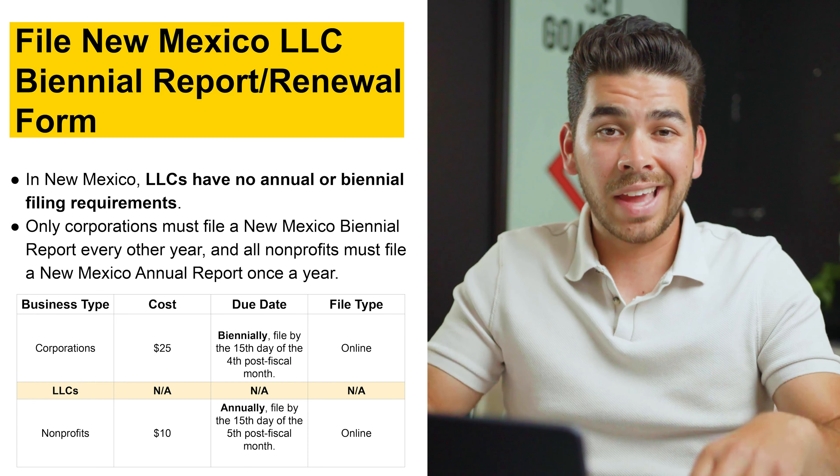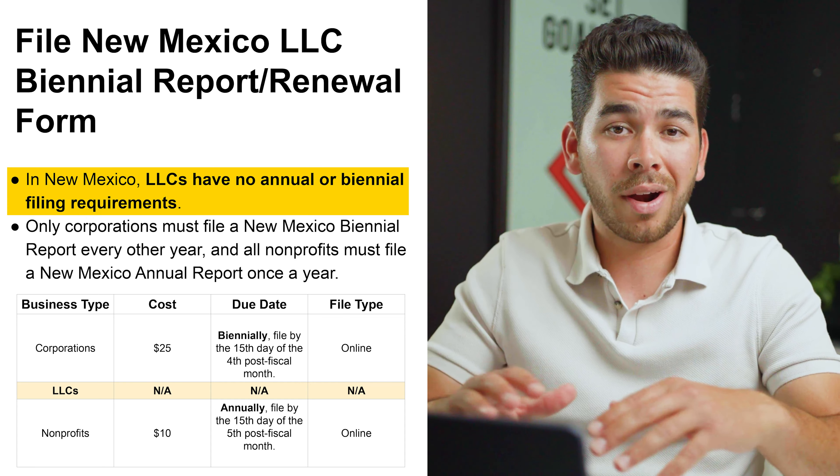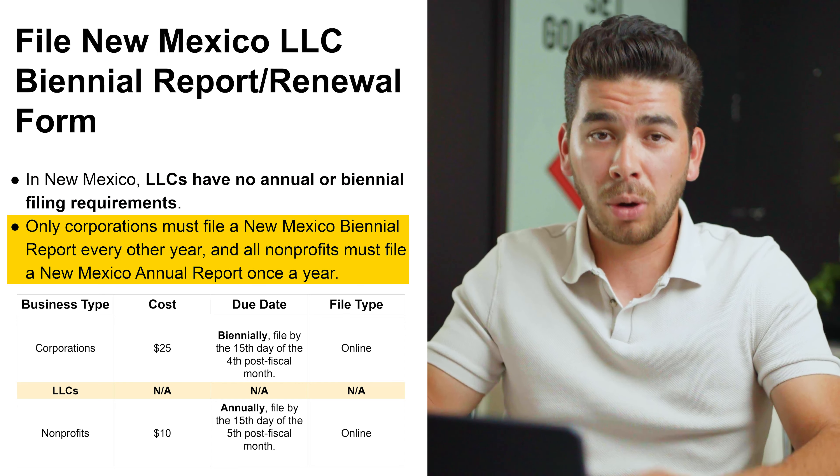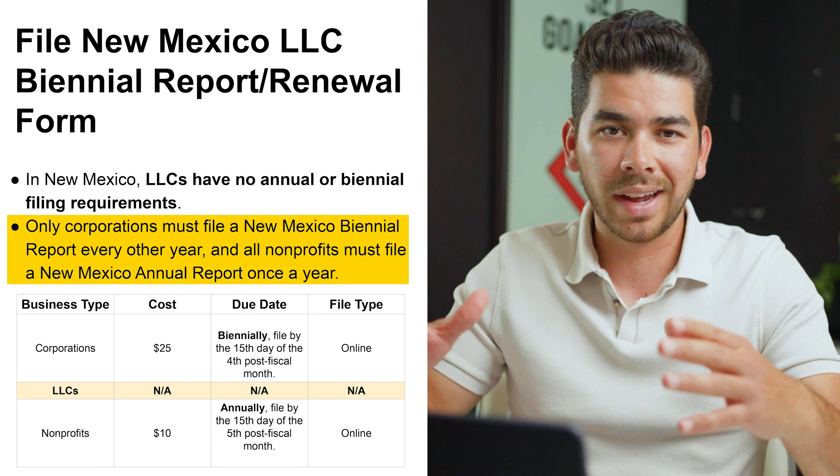The next topic is annual reporting for your LLC in New Mexico. For LLCs, there's actually no requirement for annual reporting — it's only for corporations and nonprofits, which have to file every year. So fortunately for your LLC, you will not have to.